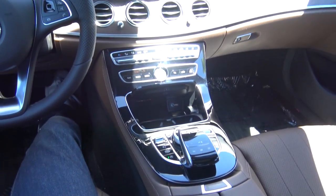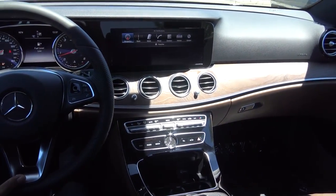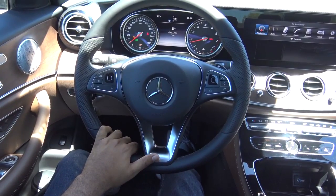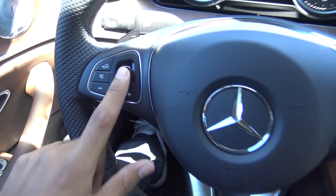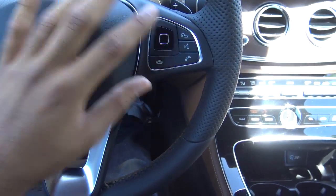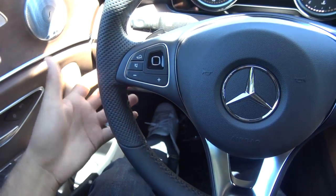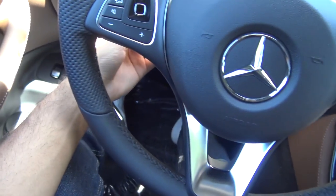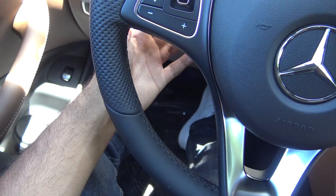This is a very impressive interior and is certainly one of the best interiors in the midsize luxury sedan class. Coming to the steering wheel — I love the new three-spoke steering wheel design from Mercedes. You do have touch-sensitive buttons for the driver information center and also for the command interface. You also do have steering wheel mounted audio controls, Bluetooth phone controls, voice recognition, and the steering wheel does tilt and telescope, and it is powered.